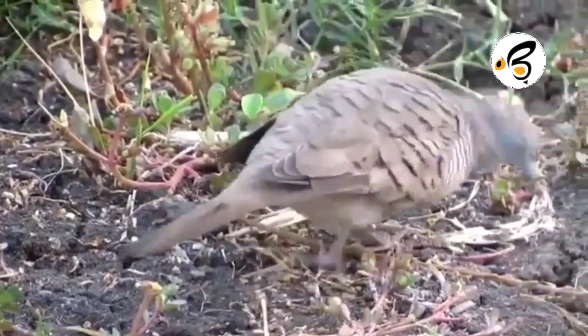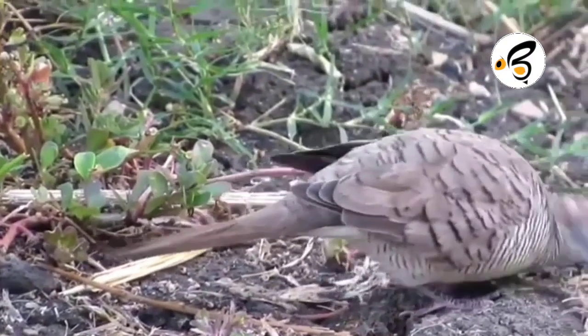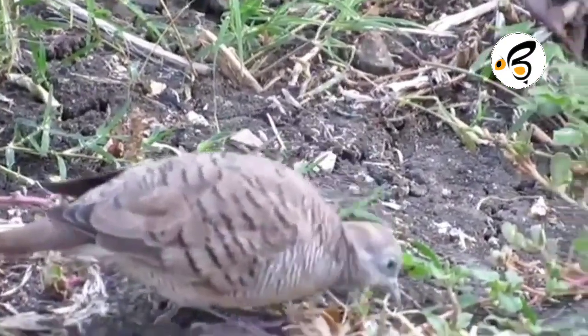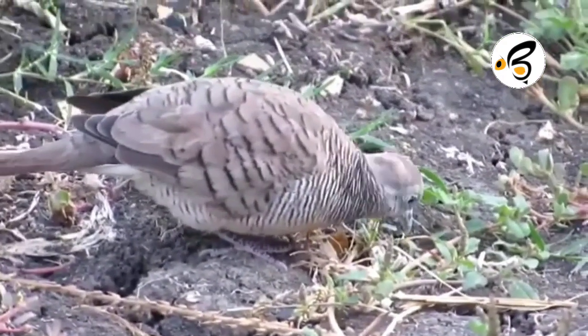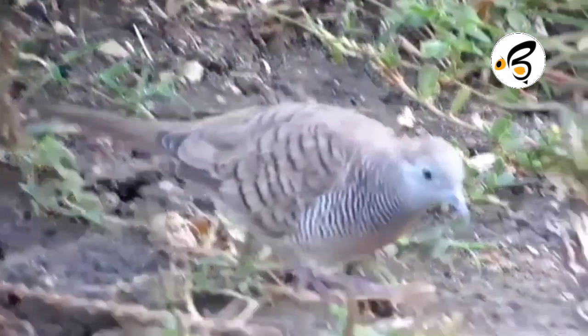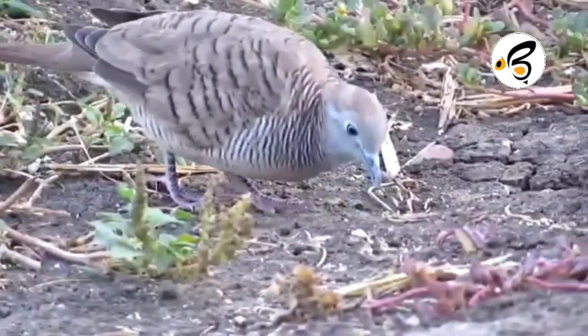Doves eat grass, weed seeds, and insects, so it is possible that in nature they have benefits as a natural controller of weeds and insects. The people of Yogyakarta, especially the aristocrats, nowadays almost all like this bird because it has a good voice and high economic value.